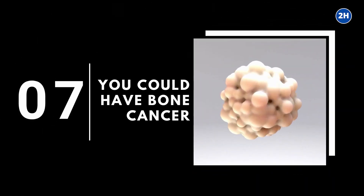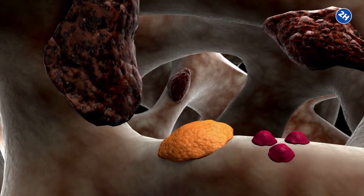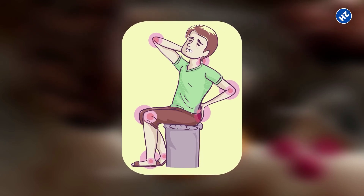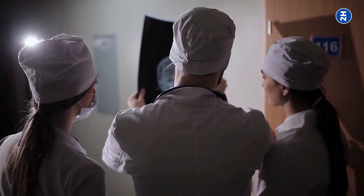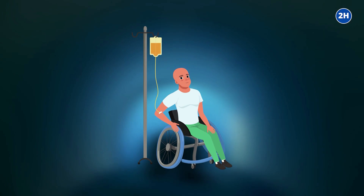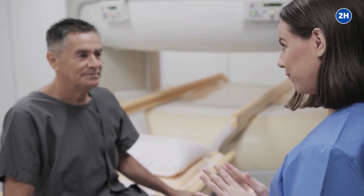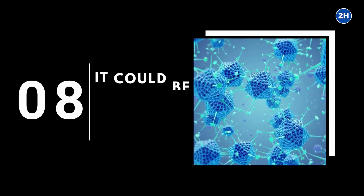Number 7: You could have bone cancer. Types of cancer that cause tumor formation near or in a joint, such as bone cancer, could cause dreadful pain in the joints. One should seek help from a doctor for proper medication. Early detection of the tumor could save you from the worst. Timely surgical removal of the tumor, radiation therapy, and chemotherapy are potential treatments. People with a family history of the disease, bone marrow transplant, or prior chemotherapy treatment are at high risk of developing bone cancer.